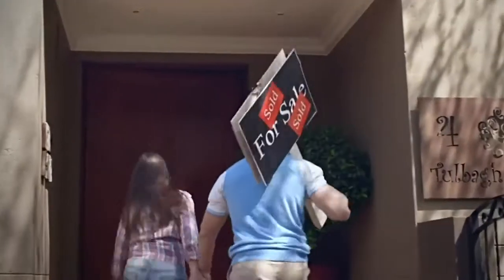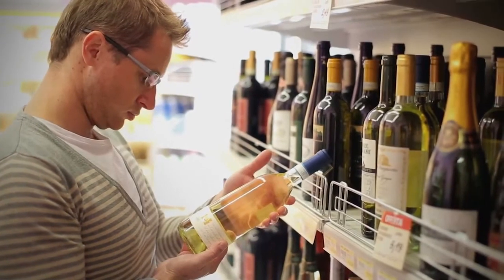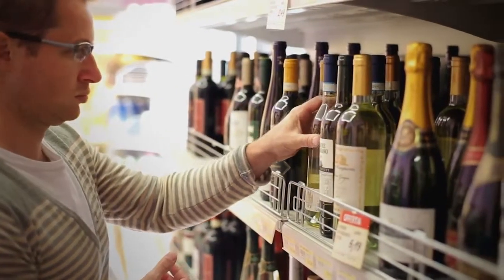If guests are on the doorstep and the champagne stays frozen in the freezer, just be smarter and go to the store for a new bottle without exposing yourself to a possible injury.